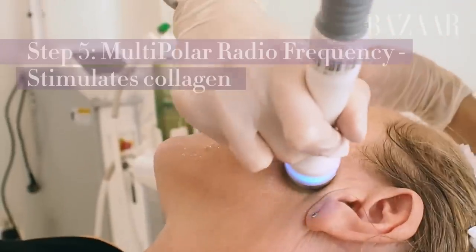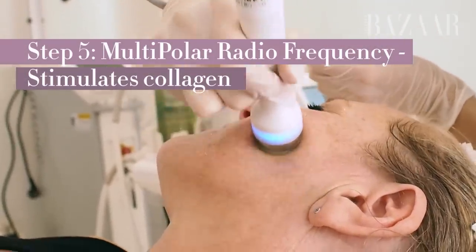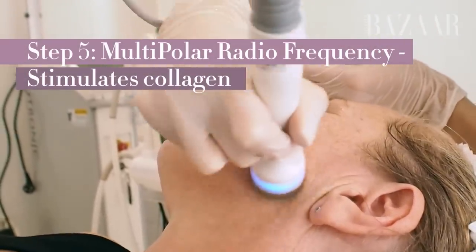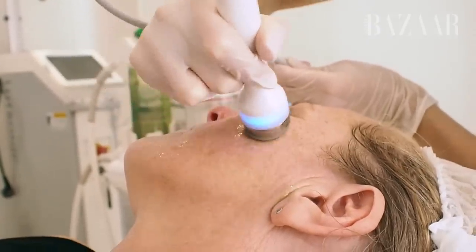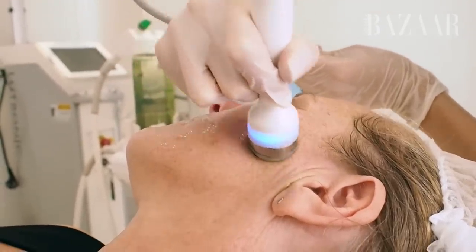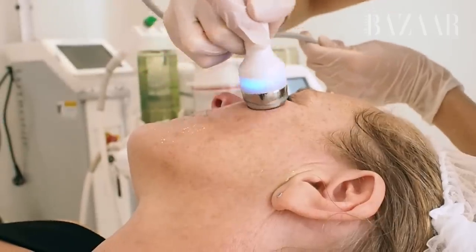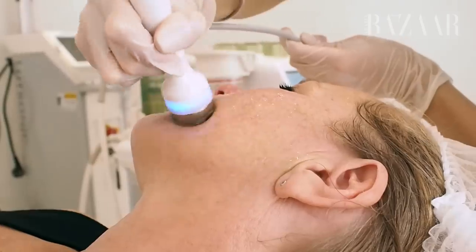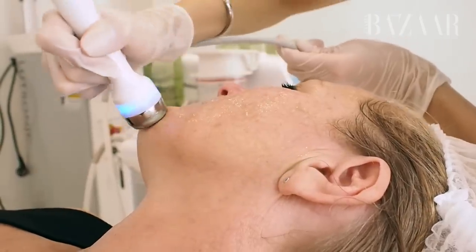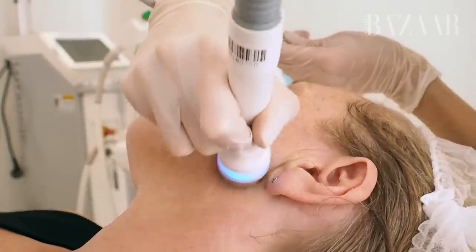So this just pushes the product a lot deeper into the skin than it would do normally. It's creating an oxygenating layer on the skin, helping to increase blood flow and stimulation to the skin, and then we're just working to drain out any water retention to the side of the face, so it just helps to detox the skin and remove it a little bit easier.